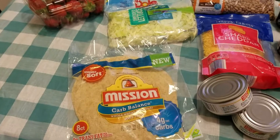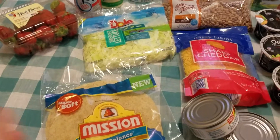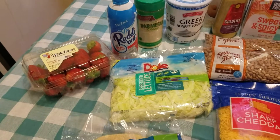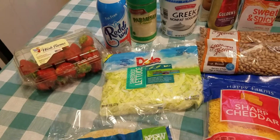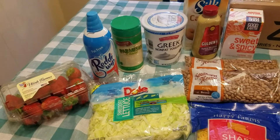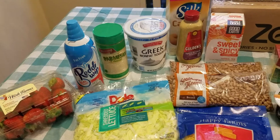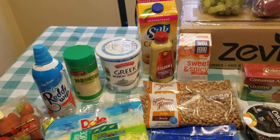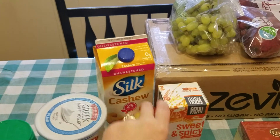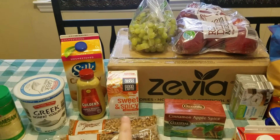I picked up the four-carb Mission carb tortillas — the whole wheat ones. These are great; you don't want to have them too often but they're wonderful in a pinch. I also grabbed some strawberries, fat-free Ready Whip, shredded lettuce for cheeseburger pie this week, Parmesan in a can, non-fat Greek yogurt for bangin' ranch chicken, spicy brown mustard, and unsweetened cashew milk.